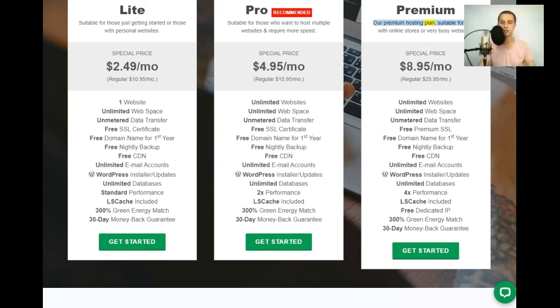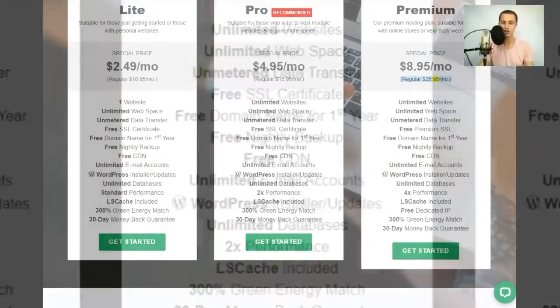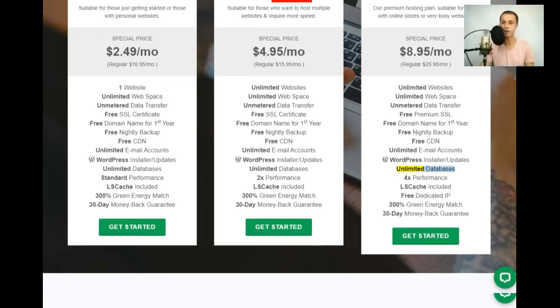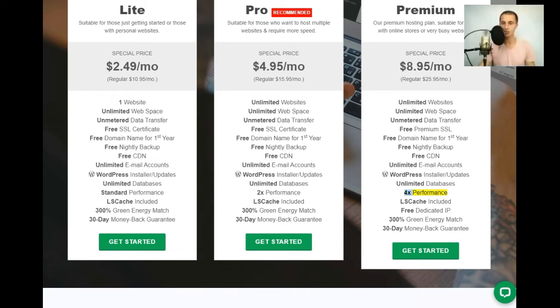Premium plan: suitable for those with online stores or very busy websites. Special price $8.95/mo (regular $25.95/mo). Includes: unlimited websites, unlimited web space, unmetered data transfer, free premium SSL, free domain name for first year, free nightly backup, free CDN, unlimited email accounts, WordPress installer/updates, unlimited databases, 4x performance, LSCache, free dedicated IP, 300% green energy match, and 30-day money-back guarantee.